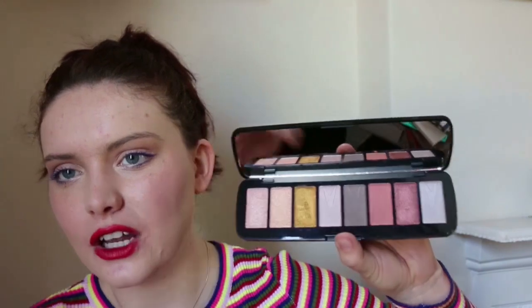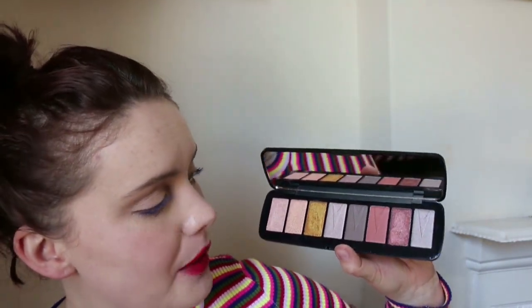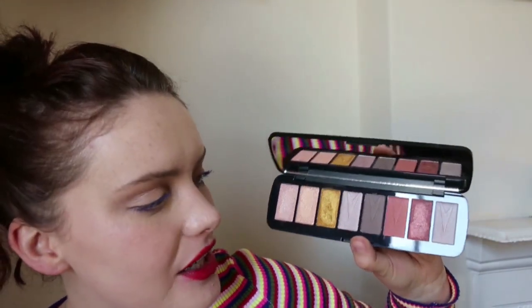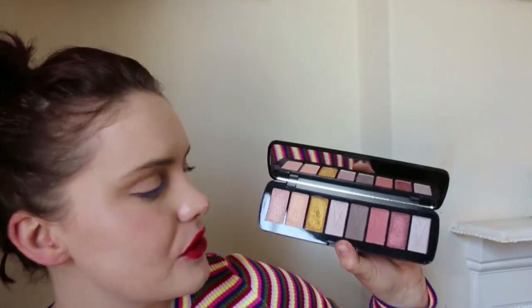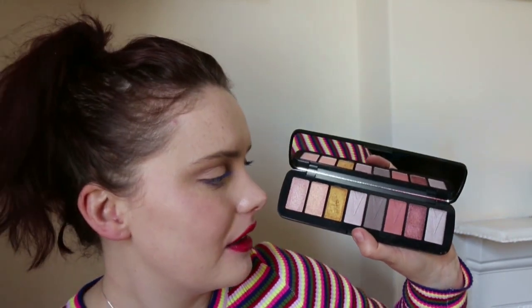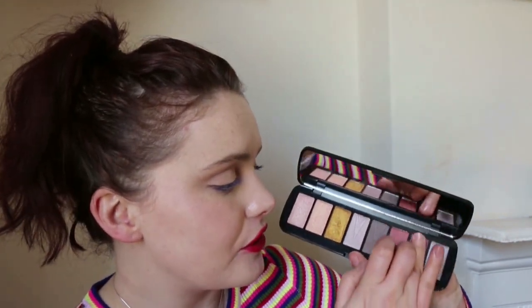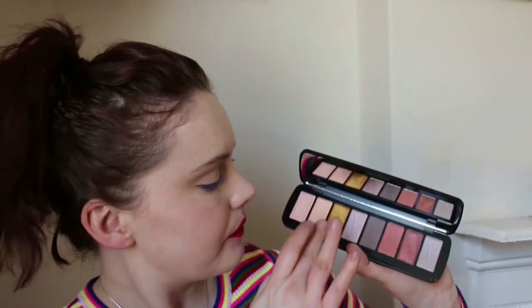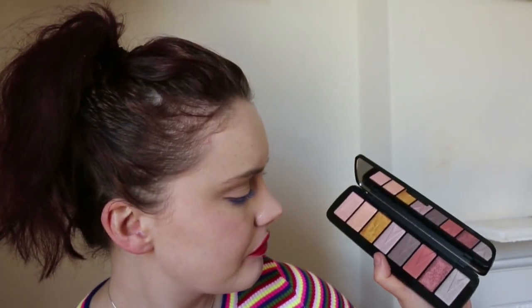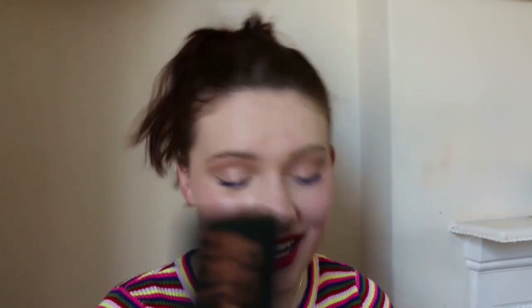This next one I haven't actually played with — I've just swatched. I think I got it free in a Superdrug order. It's the Makeup Revolution You Are The Revolution palette — it's just full of shimmers and metallics. I've done a few swatches but haven't physically used it yet. I'm quite liking this shade down here so I'm going to actually try and use this and have a play with it. That looks like a really nice intense gold. I don't know my thoughts on that one yet because I haven't played with it properly.